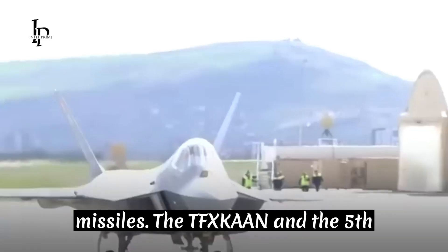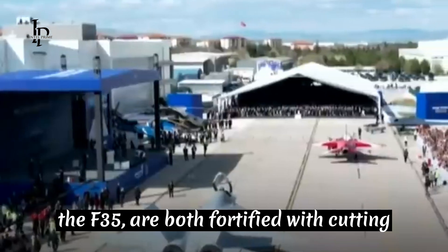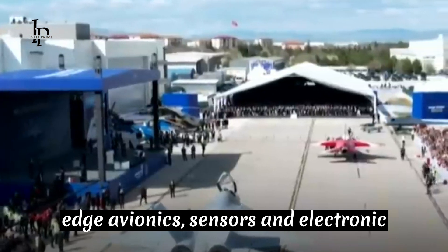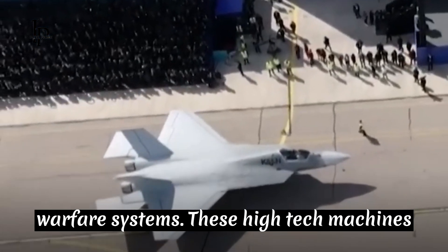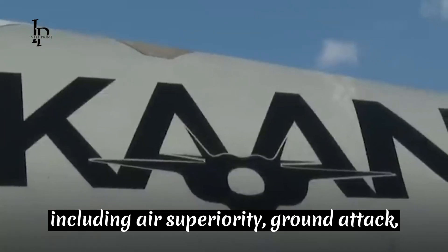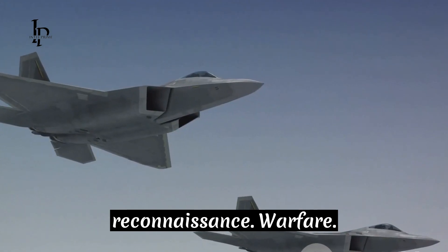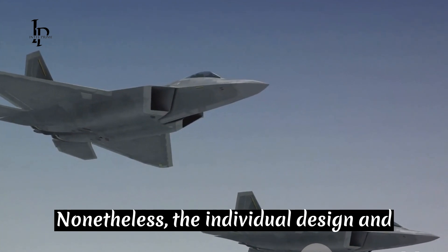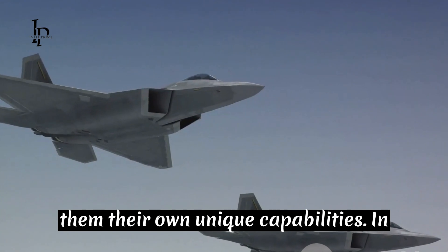The TFX Kaan and the F-35 are both fortified with cutting-edge avionics, sensors, and electronic warfare systems. These high-tech machines enable them to perform a range of tasks, including air superiority, ground attack, reconnaissance, and electronic warfare. Nonetheless, the individual design and configuration of each aircraft grants them their own unique capabilities.